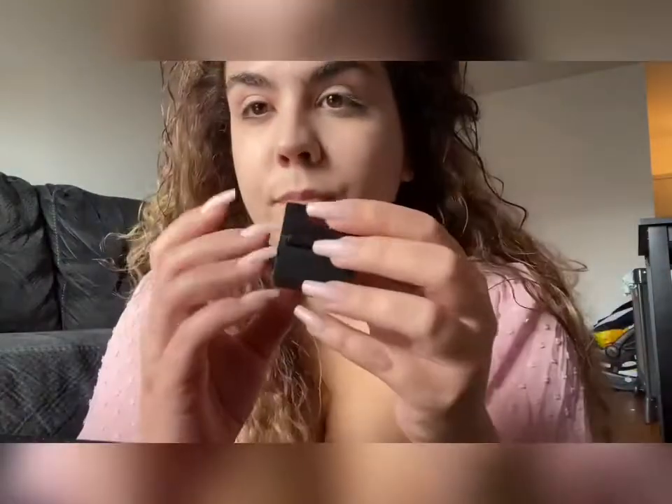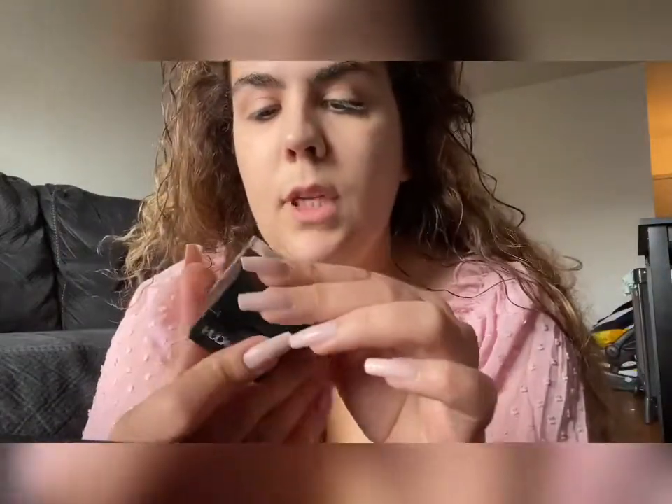I always take the concealer and also put some on my eyelids to even out the color of my eyelids, and then blend it down. Now to set everything, I'm going to use my Huda Beauty powder. It's the Pound Cake shade.